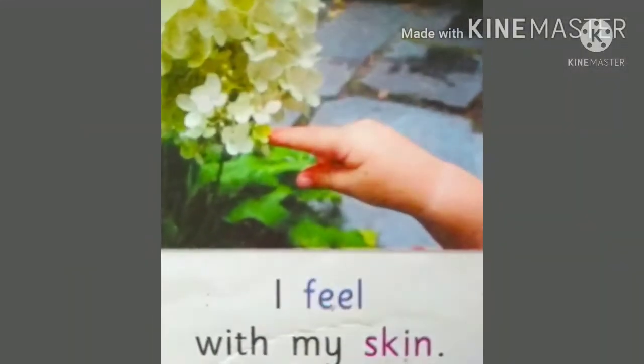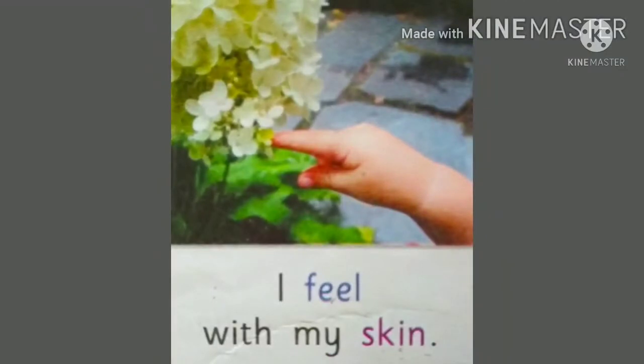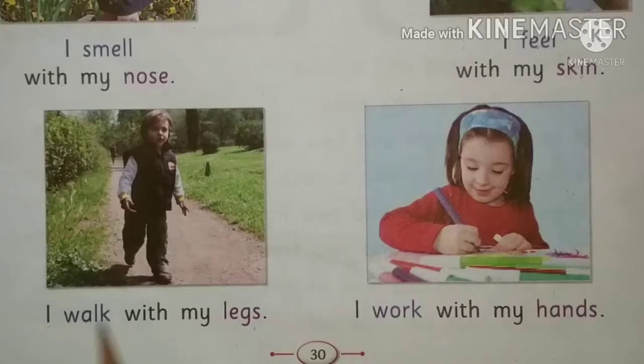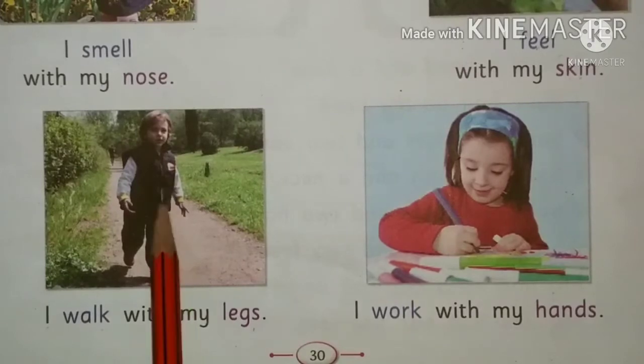I feel with my skin. Our skin helps us to feel. I walk with my legs — our legs help us to walk. See the picture — this boy is walking with his legs.